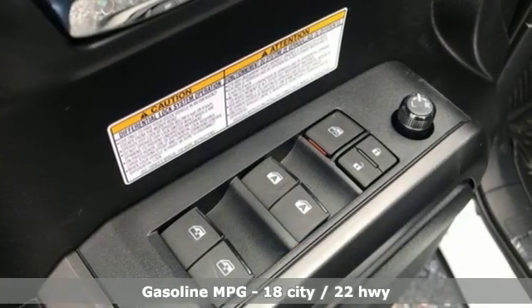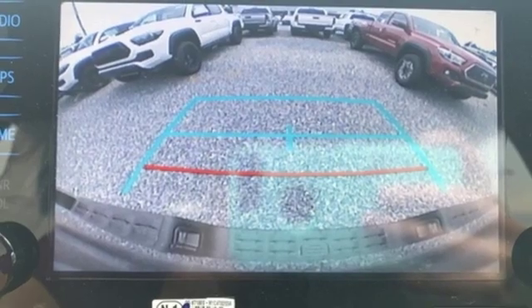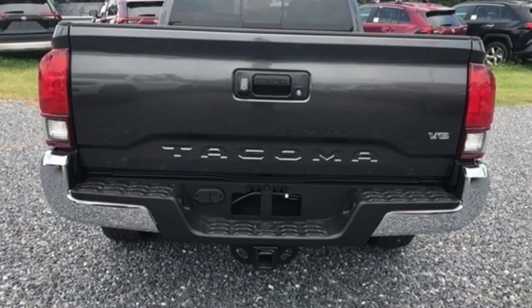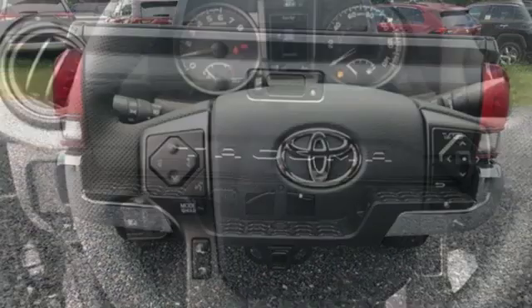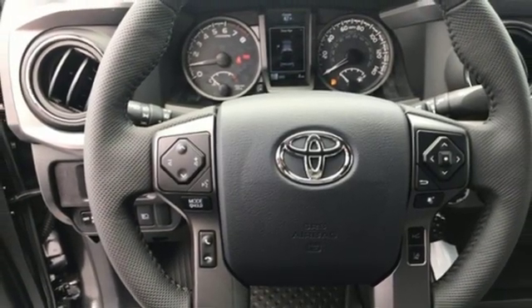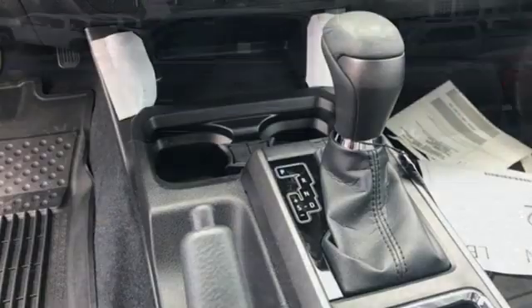V6 engine, electronic shift on the fly, automatic transmission, aluminum wheels, streaming audio, doors and push button start proximity key, manual tilting steering column, trailer hitch receiver, shocks, auto-dimming rearview mirror, and integrated navigation system with voice activation.